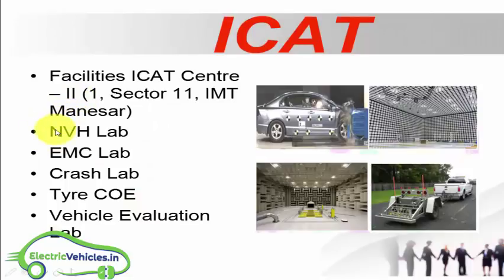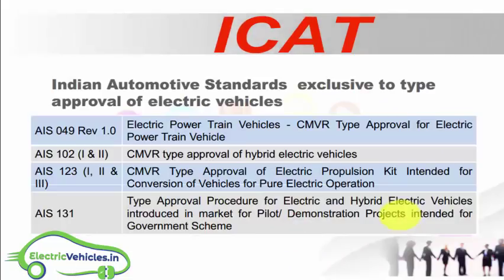The facilities at ICAT Center 2 include: crash lab, EMC lab, NVH lab, type COE lab, and technical evaluation lab. Now let us look at the EV homologation standards before going into the specific tests under ICAT.